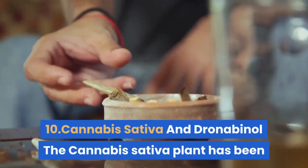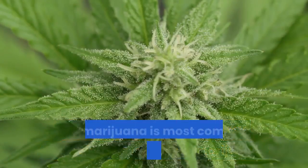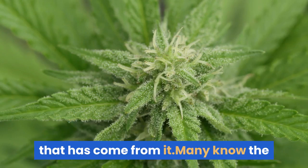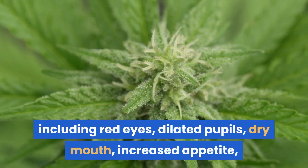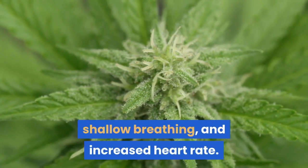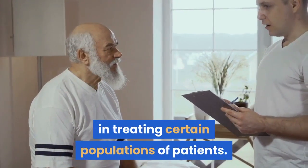#10: Cannabis sativa and Dronabinol. The cannabis sativa plant has been part of the recent controversy regarding the legality of marijuana. While marijuana is most commonly associated with the cannabis plant, there is another extremely useful pharmaceutical that has come from it. Many know the symptoms of marijuana intoxication, including red eyes, dilated pupils, dry mouth, increased appetite, slowed reaction time, euphoria, dizziness, shallow breathing, and increased heart rate. While some of these symptoms seem unappealing, the medical community has found others to be useful in treating certain populations of patients.